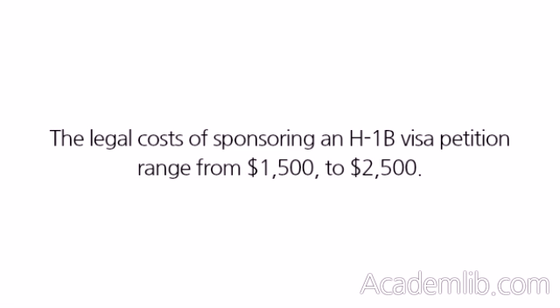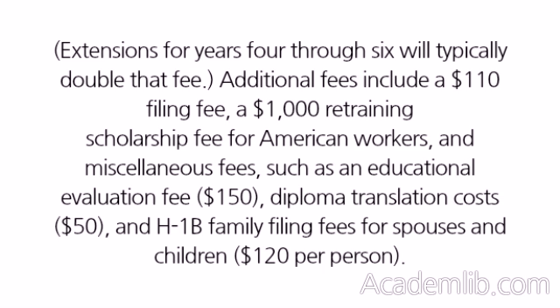The legal costs of sponsoring an H-1B visa petition range from $1,500 to $2,500. Extensions for years four through six will typically double that fee. Additional fees include a $110 filing fee, a $1,000 retraining and scholarship fee for American workers, and miscellaneous fees such as an educational evaluation fee of $150, diploma translation costs of $50, and H-1B family filing fees for spouses and children at $120 per person.